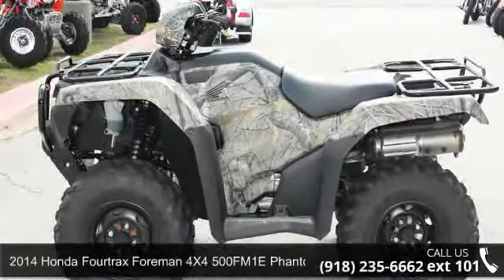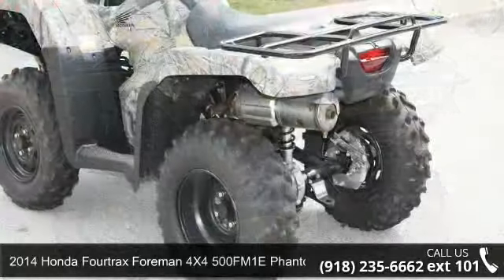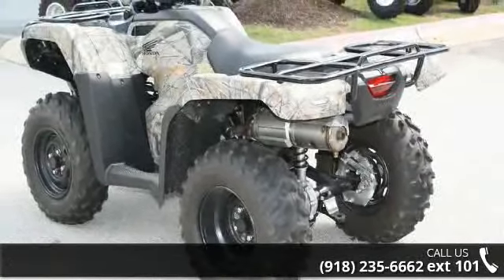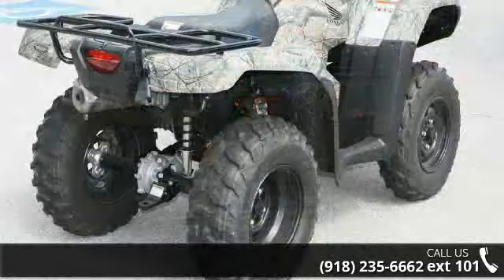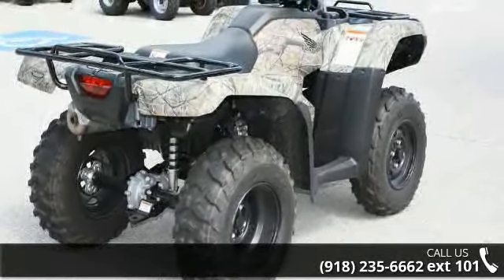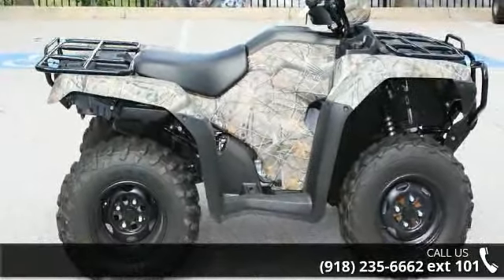Presenting the 2014 Honda Fortrax Foreman 4X4 500 Phantom Camo. ATVs are built to make your life easier, whether for working hard or playing hard. This unit is priced just right and comes equipped with many desirable features. Call now to speak with the dealer and find out why we are the preferred destination for quality ATVs.